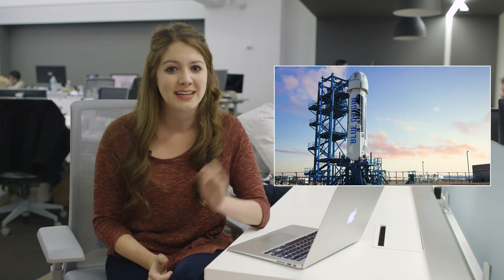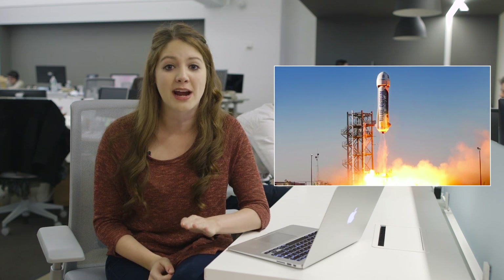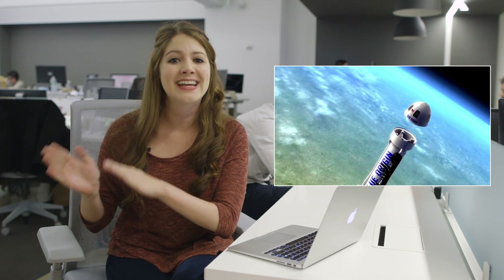Blue Origin sent shockwaves through the space community when it announced it had landed its New Shepard rocket after sending it to the edge of space. It's the first time a commercial vertical rocket has taken off from the ground, gone to suborbital space, and then landed vertically back on Earth again.